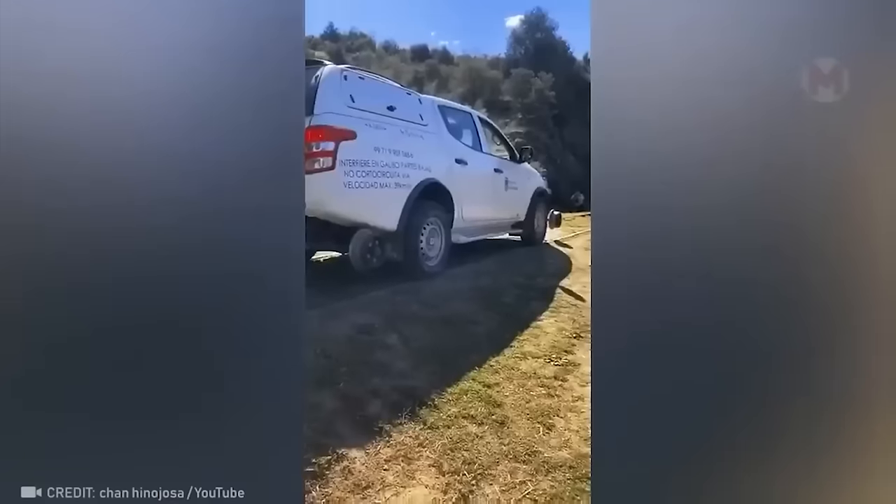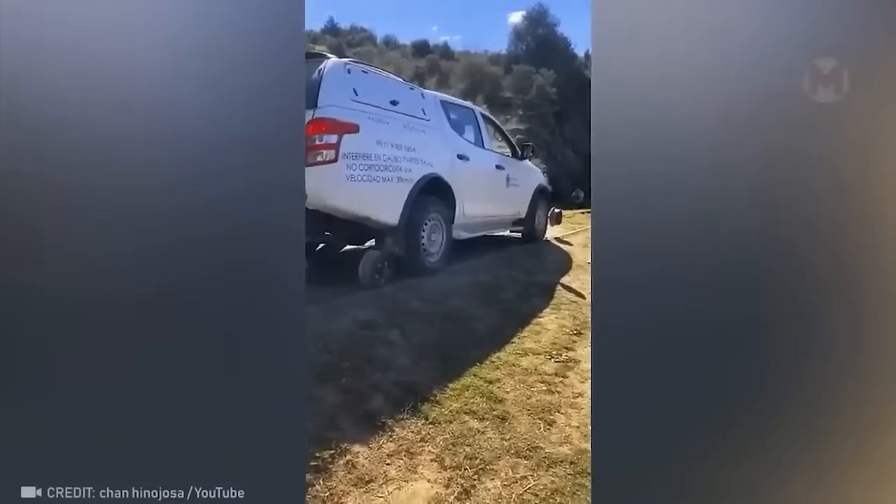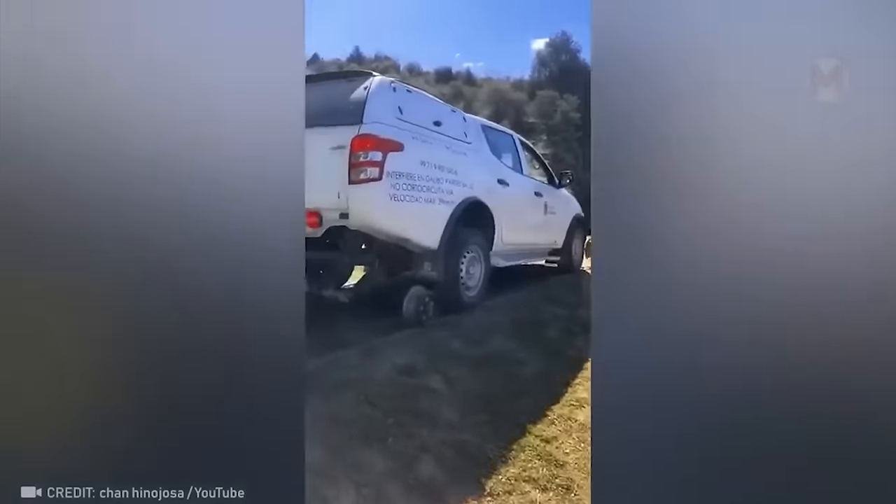Perhaps it's difficult to come up with a more versatile vehicle. At the same time, it can only be used on abandoned railway tracks.